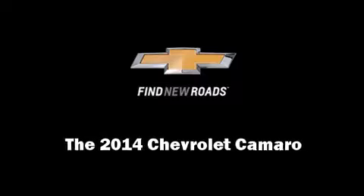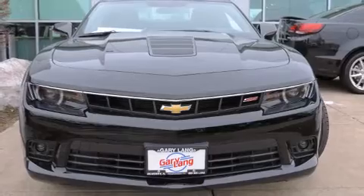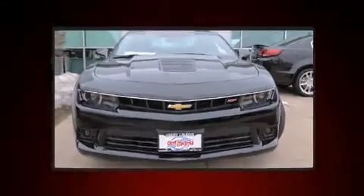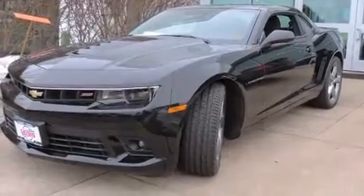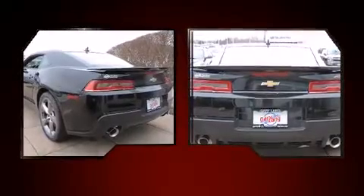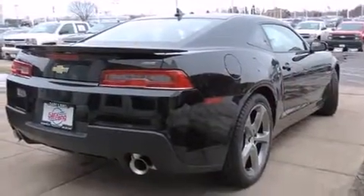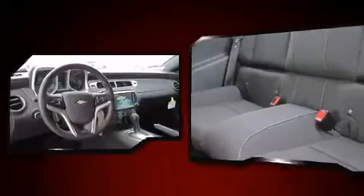Sensibility and practicality define the 2014 Chevrolet Camaro. This two-door, four-passenger coupe offers the latest in technological innovation and style. Chevrolet made sure to keep road handling and sportiness at the top of its priority list. Under the hood, you'll find an eight-cylinder engine with more than 400 horsepower, providing a smooth and predictable driving experience.